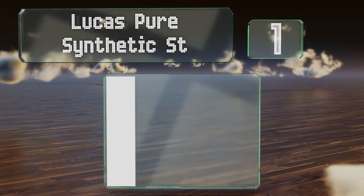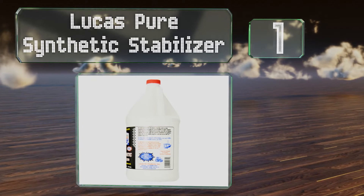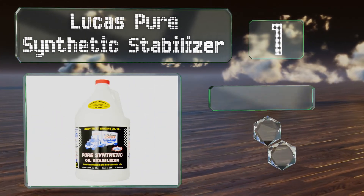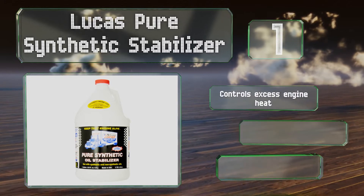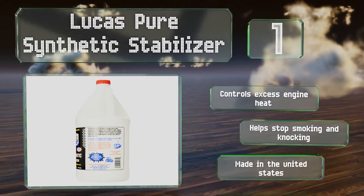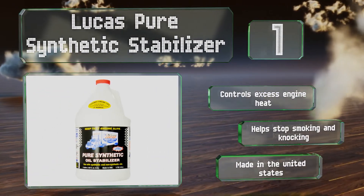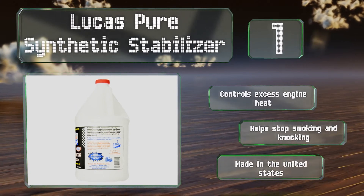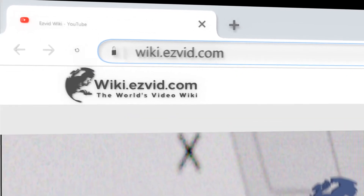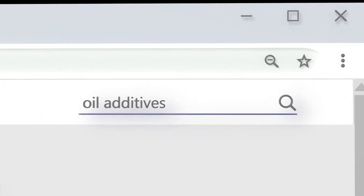Coming in at number one on our list, from one of the most respected names in oil products, Lucas Pure Synthetic Stabilizer is the ideal choice for truckers, though it is suitable for all types of heavy duty or high performance transmissions, including those found in motorcycles. It controls excess engine heat, helps to stop smoking and knocking, and is made in the United States.